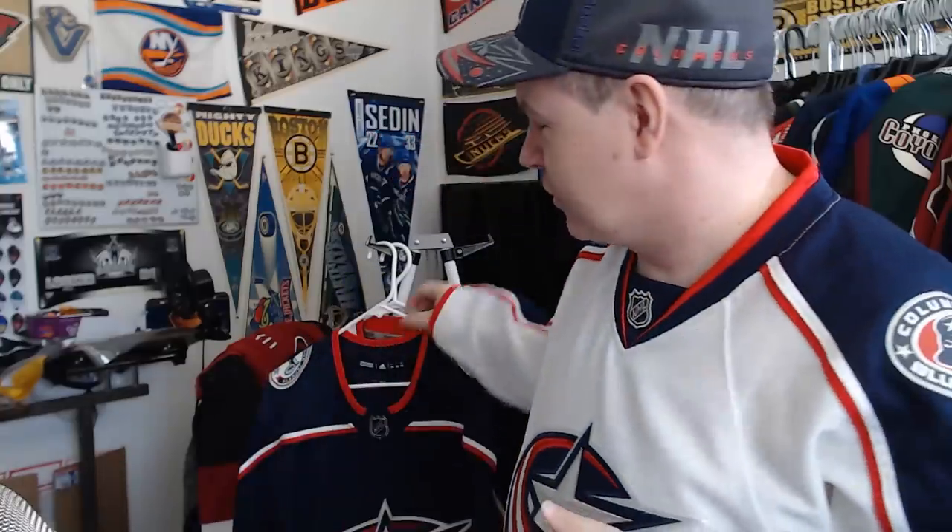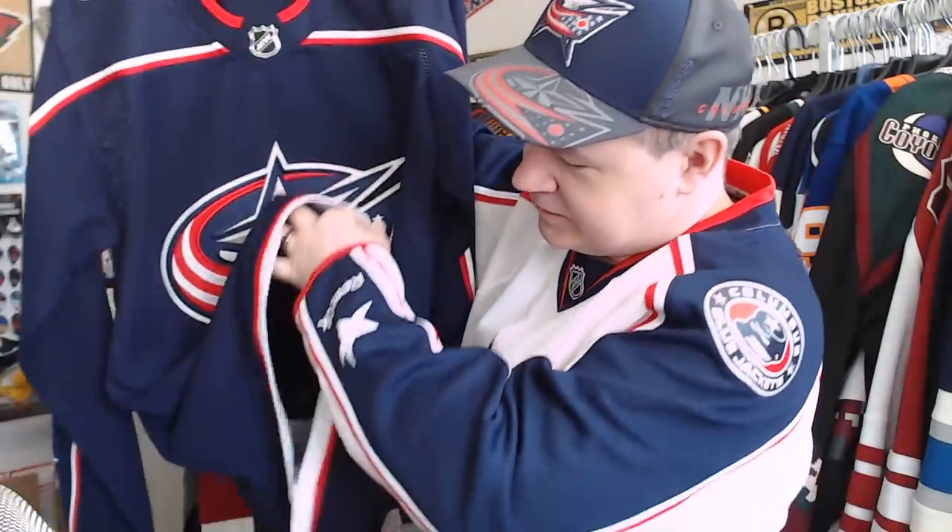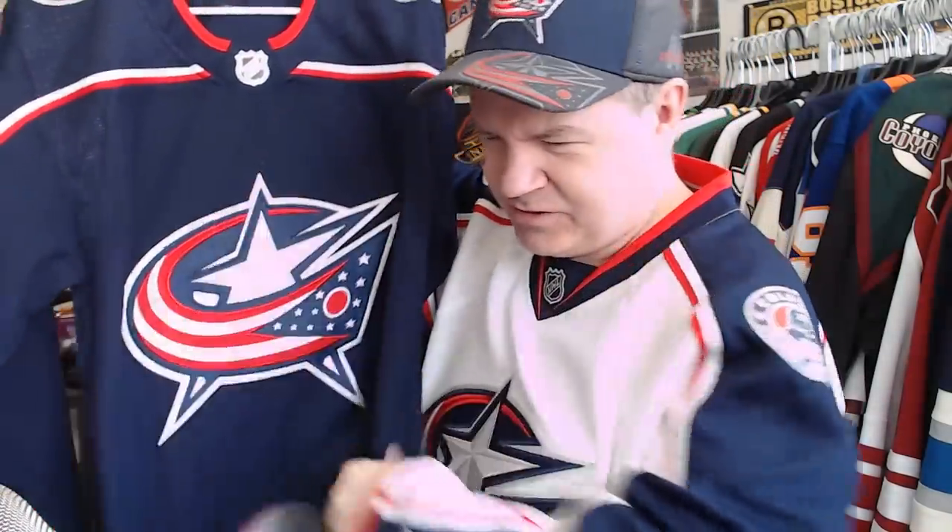My biggest nitpick with Adidas is the word 'authentic,' because it makes it sound like this is exactly what they wore on the ice — and it isn't. I watched games in Vegas sitting right next to the players' bench with my Vegas jersey on, the exact same one the team's wearing, and I held out the sleeve comparing the stitching and told my wife, 'Look — they're different.' So that's my only nitpick: they're not actually what the guys wore on the ice, but they're close.